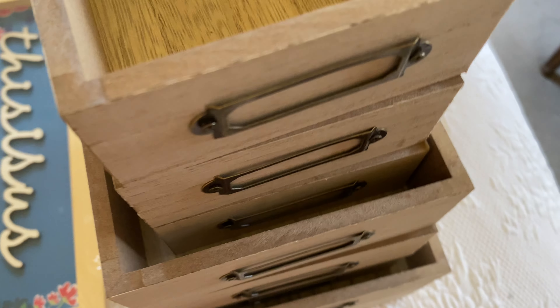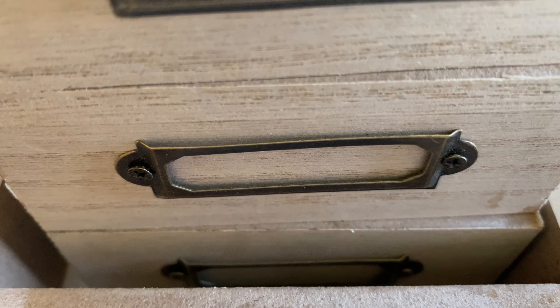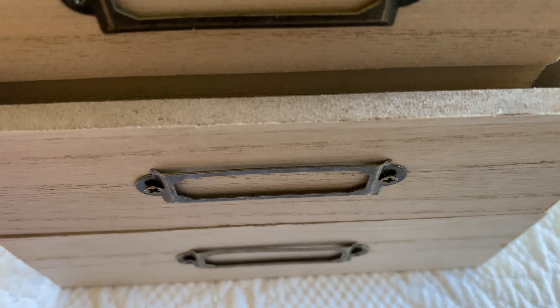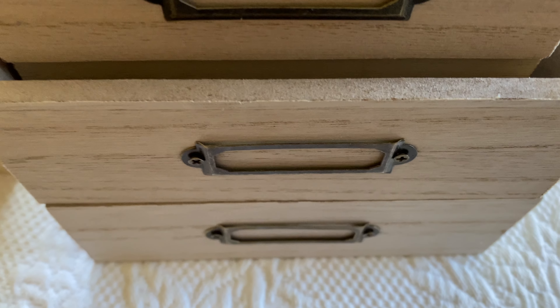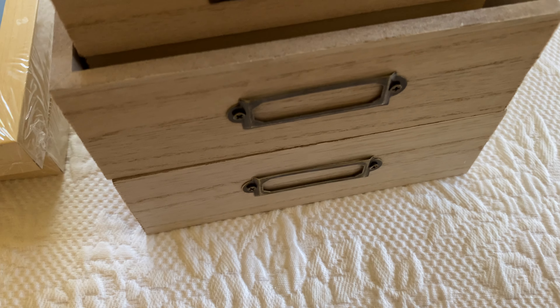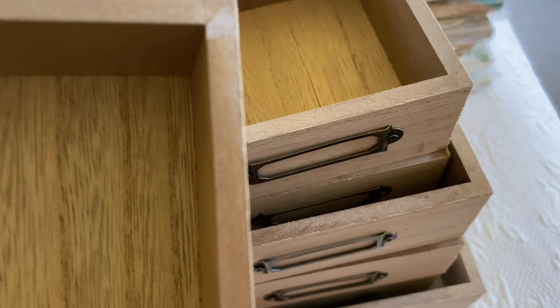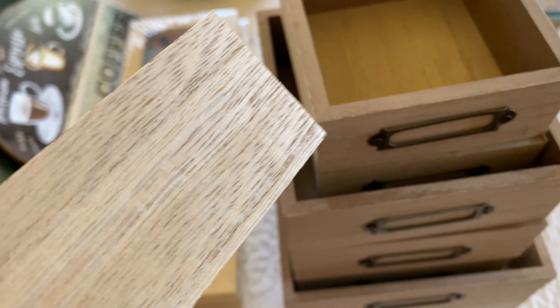I was shocked to find these — I was not expecting it. I got three of this size and three of this size, but they only had two of one type so I could only get two. No idea what I'm going to do with them, but I love how they seem like good quality. The bottom piece looks like particle board, but look how thick it is — and it's not paper, it's true wood.